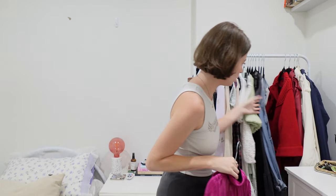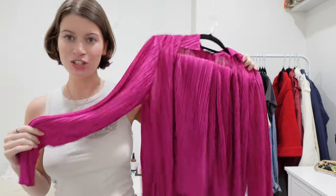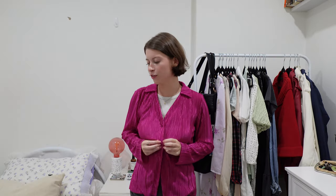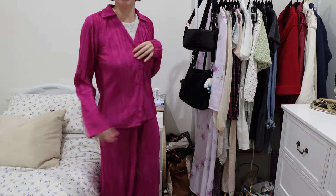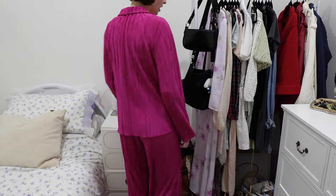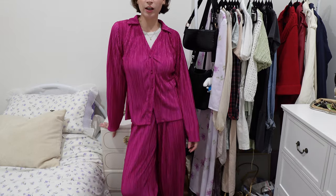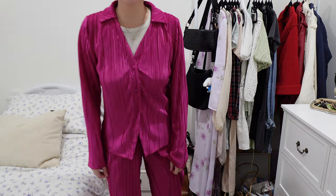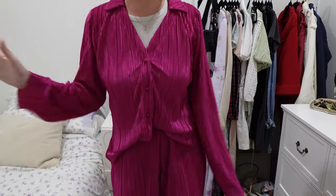I've just pulled this out of storage because it needs to go from storage to Salvos. It's a little set — a button-up kind of like those pajama-style sets. I have worn it before out for a dinner — literally only to that one event and never again. I held on to it because I wanted to dye it black, but I've dyed things black before and they never go properly black. Someone will fall in love with it as this color — it's a goodbye.